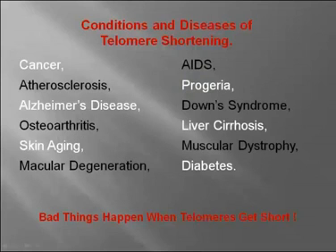There are many conditions and diseases associated with telomere shortening, such as cancer, atherosclerosis, Alzheimer's disease, osteoarthritis, skin aging, macular degeneration, AIDS, progeria, Down syndrome, liver cirrhosis, muscular dystrophy, and diabetes. It's important to understand that bad things happen when your telomeres get short.